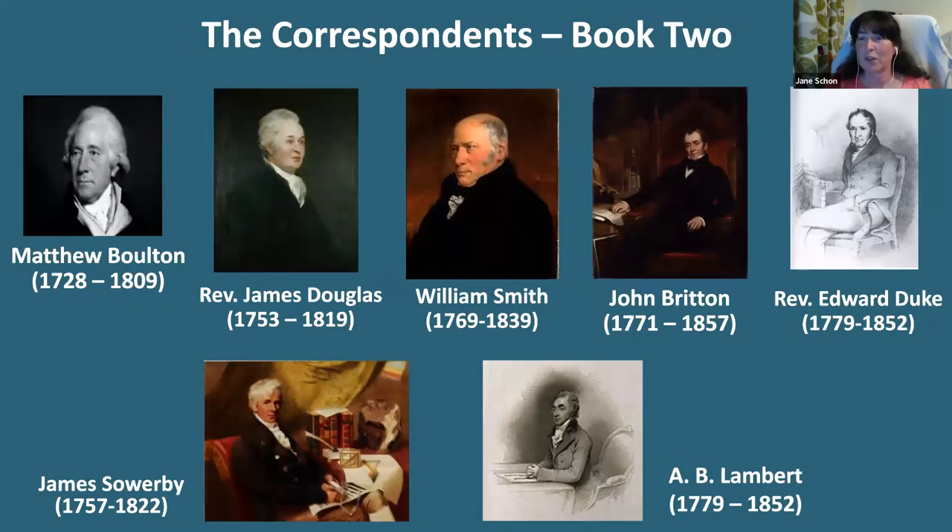This letterbook has letters from 54 different correspondents. Just a few of those included are: John Britton, antiquarian, topographer, author and editor; Reverend Edward Duke, antiquarian and later magistrate; Reverend James Douglas, cloth merchant, military engineer, antiquarian and author; Aylmer Bourke Lambert, botanist; William Martin, naturalist and palaeontologist; Reverend Thomas Leman, antiquarian and genealogist; James Sowerby, naturalist, illustrator and mineralogist; Matthew Boulton, industrialist; William Smith, geologist; and Edward Fenton, archaeologist. Many of the ideas discussed in these letters made a significant impact on the development of science and archaeology in the 19th century and are of exceptional historic importance. It is rare for a detailed correspondence amongst antiquarians and collectors at this time to survive.